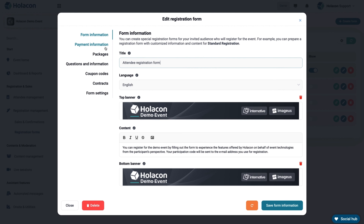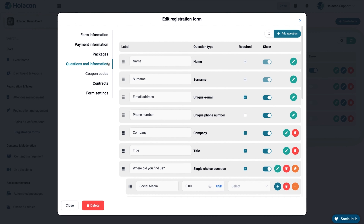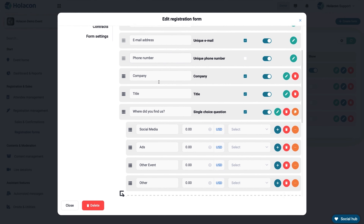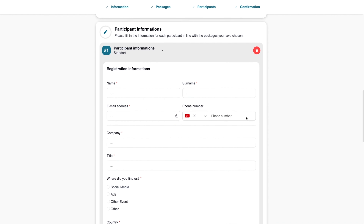Forms are easy to customize, just like everything on Holicon. You can whip up custom package options, surveys, coupon codes, contracts, and more. Once your form is all spruced up, send it out into the world and watch your attendee list grow.